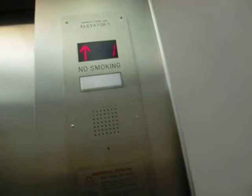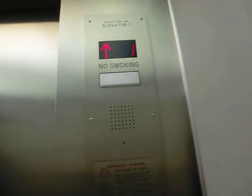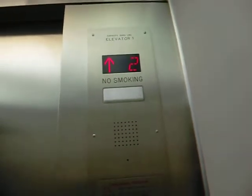Going up? Yeah. Three? Yeah, that's where I'm going. I'm doing research on elevators. I am not a fan of this one. What are you doing research for? School. I am not a fan of this one. Why? It's loud and a little slow.